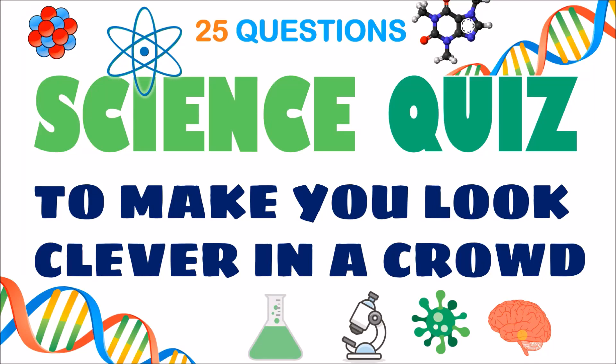Hello friends, I am Arush and welcome to my channel Shriva's Education. Today we are going to be learning a 25 questions science quiz to make you look clever in a crowd. So let's start.